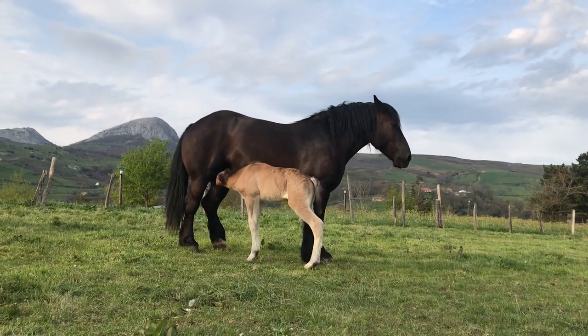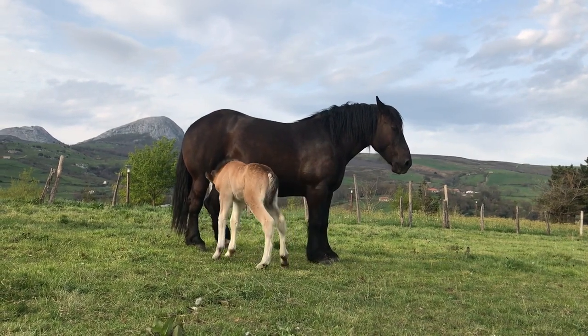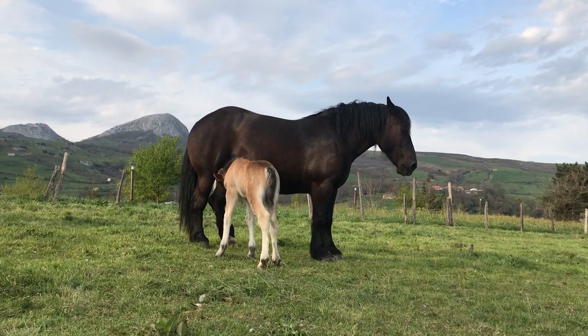Overall, horses are remarkable animals with a rich history of interaction with humans. Their strength, beauty, and gentle nature continue to captivate and inspire people around the world.